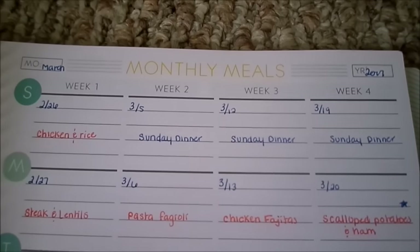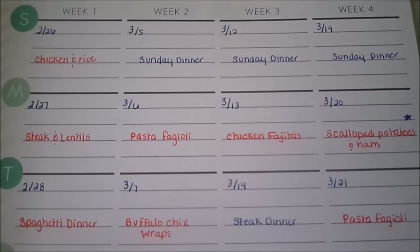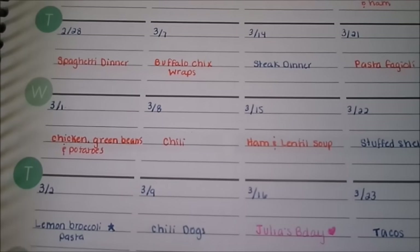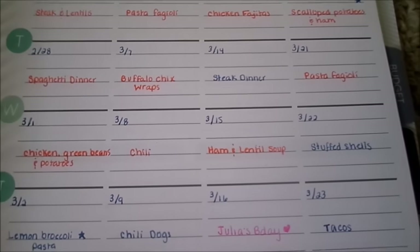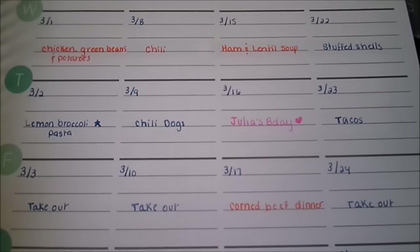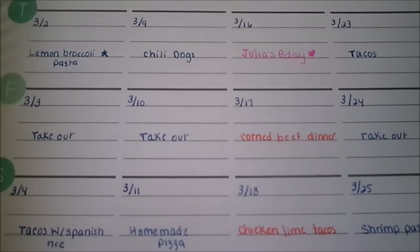For the third week, March 12th is Sunday dinner. Monday, March 13th, chicken fajitas. Tuesday, March 14th, steak dinner. Wednesday, March 15th, ham and lentil soup. Thursday, March 16th is my daughter's birthday, so that's written in pink because I want to plan that out in more detail. Friday, March 17th, corned beef dinner because it is St. Patrick's Day — we always do corned beef dinner on St. Patrick's Day. Saturday, March 18th, chicken lime tacos.